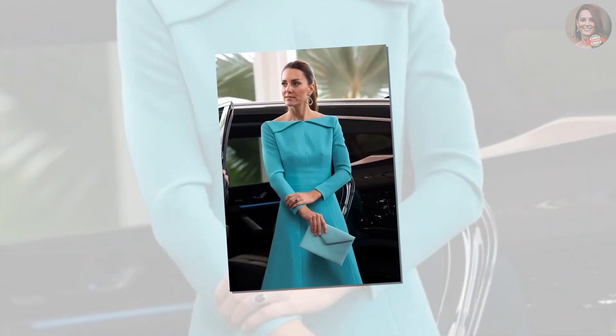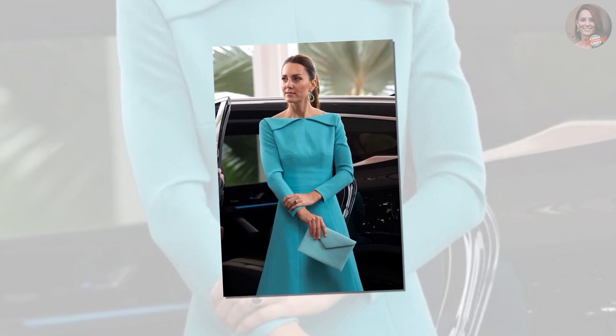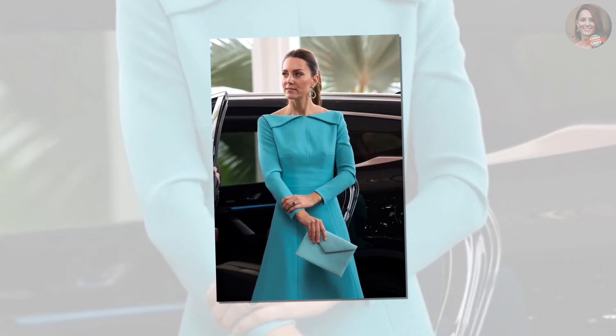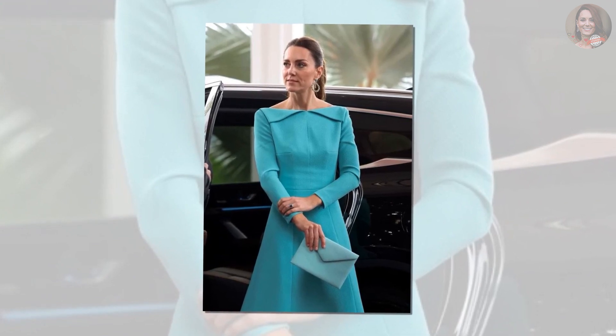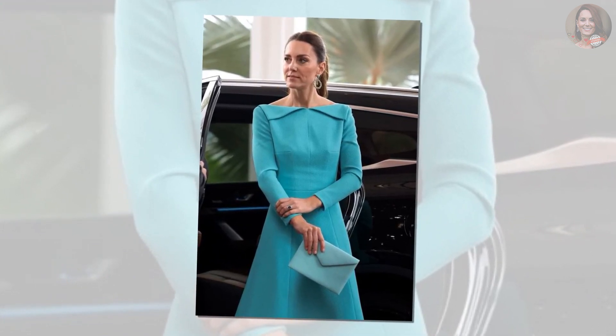Amelia Wickstead is a go-to designer for the Duchess of Cambridge. The same day she departed Jamaica, Kate re-wore a green Amelia Wickstead dress along with a brooch. At some point on the plane, the royal opted to swap for a shade to match the blue stripes on the Bahamas flag.